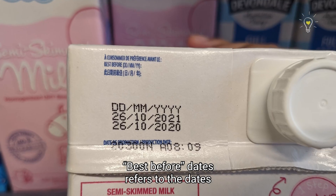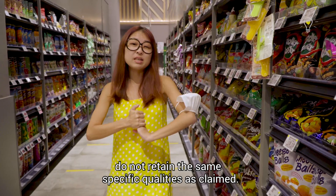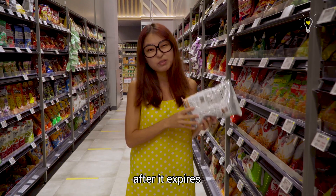Best before dates refers to the dates after which the product, when kept under stated storage conditions, does not retain the same specific qualities as claimed. Like some snacks will probably go stale after they expire.